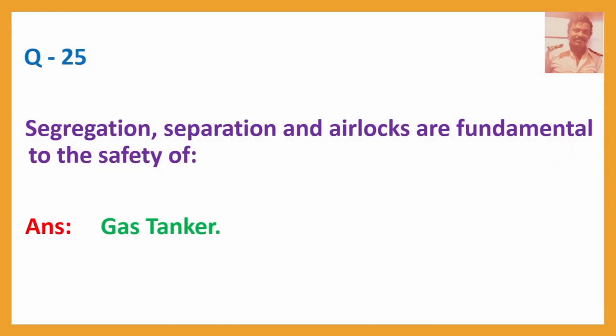Question No. 25: Segregation, separation, and airlocks are fundamental to the safety of gas safe and airlock spaces.